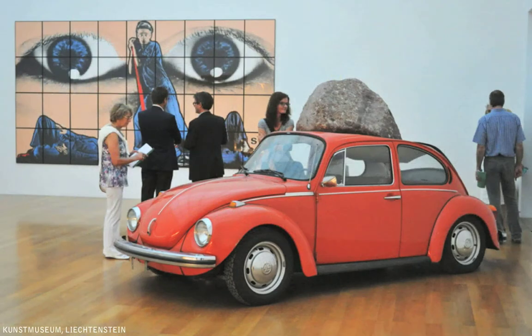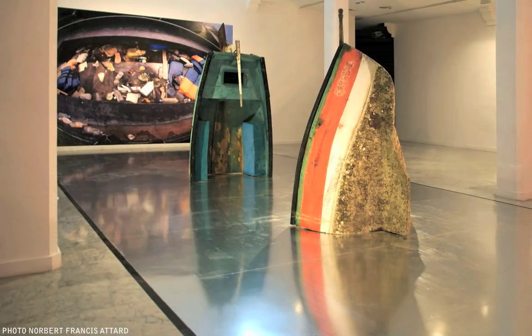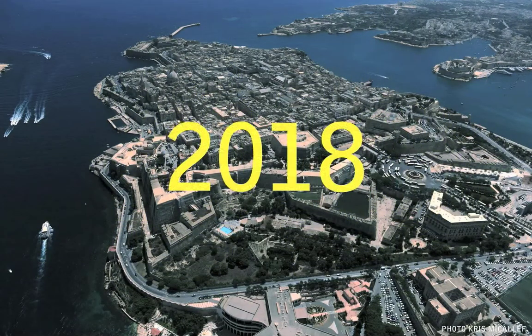Did you know that one in three tourists choose an artistic and cultural destination when travelling to Europe? Should we just relegate Valletta to an open-air Baroque museum? Or can it become, once again, a centre for contemporary art and culture? In less than six years, Valletta could very well become the European Capital of Culture. Malta cannot run the risk of missing an opportunity to establish a home for Maltese contemporary art.